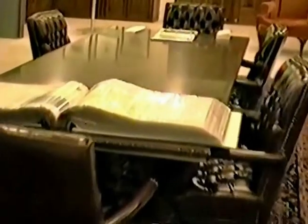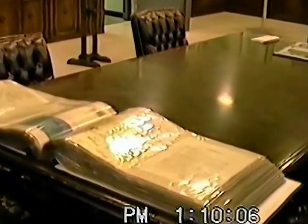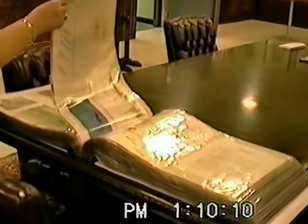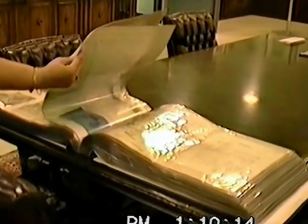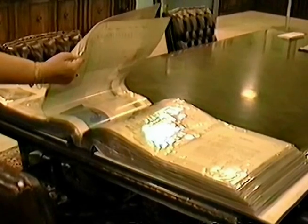This book is all about Stalag Luft III, which was a German POW camp in World War II for Allied flyers. It was put together by a former superintendent of the academy, Lieutenant General A.P. Clark, who was a guest of the Germans for about three years.